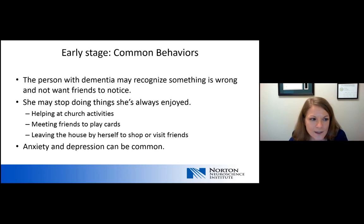In the early stage, the person with dementia can often recognize that something's wrong, and they often don't want friends or family to notice. Because of this, they may start modifying their activities — stopping things they've always enjoyed, like helping at church, meeting friends to play cards, or leaving the house to shop or visit friends. They just don't want other people to notice something's wrong. Because of this, anxiety and depression can be very common behavioral symptoms.